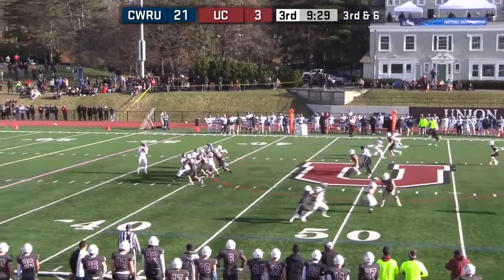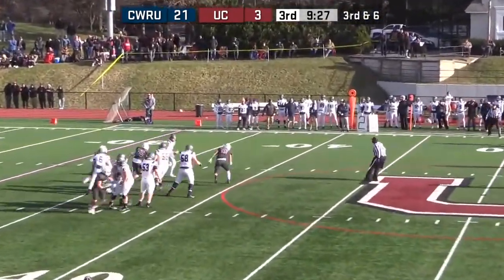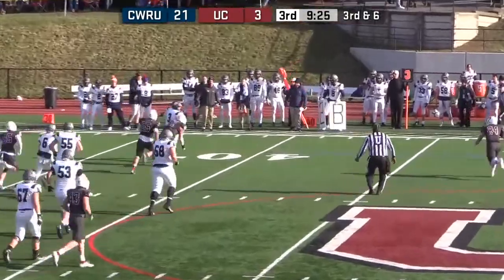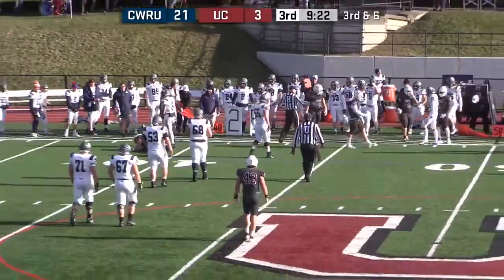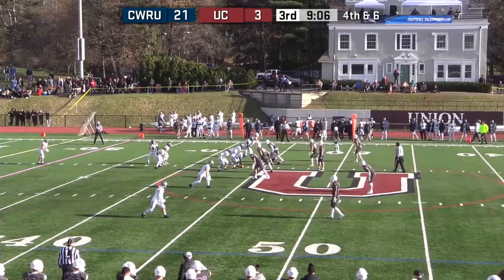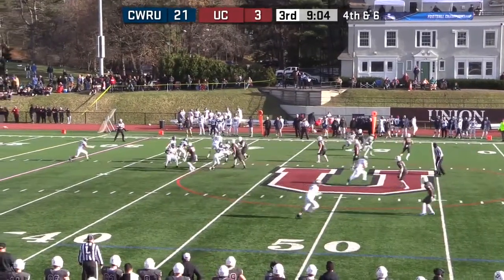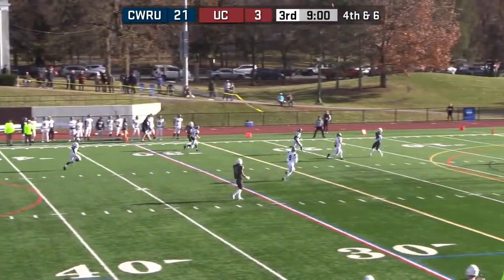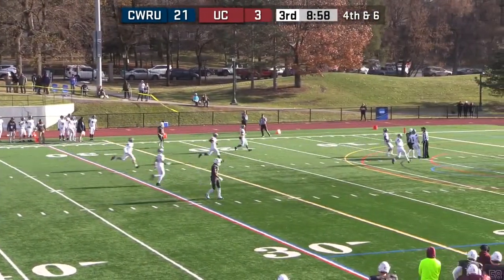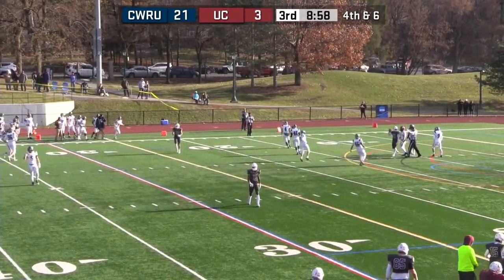Look for one of those little outs and slant passes. Saxton has time to throw, now flushed out, rolling to his left, being pursued. Steps away from DeCatarino and goes out of bounds. Johnston — left-footed boot — puts a good foot into it, and a fair catch is called.